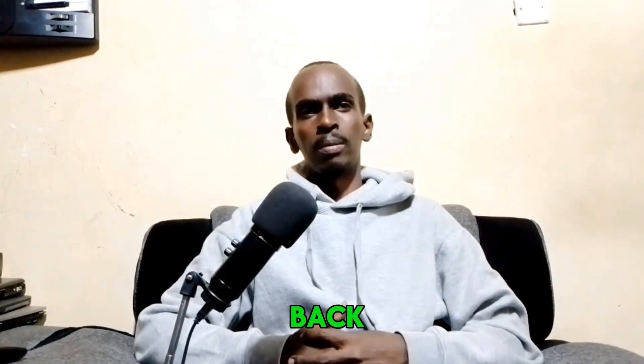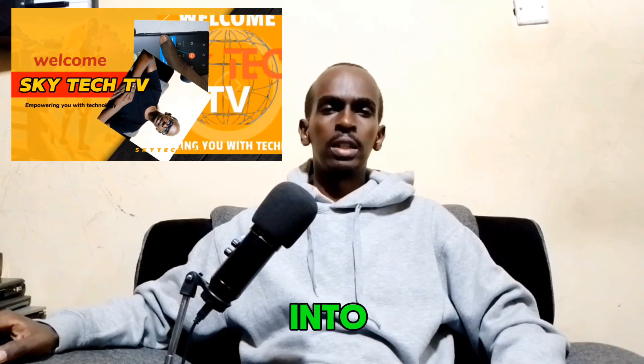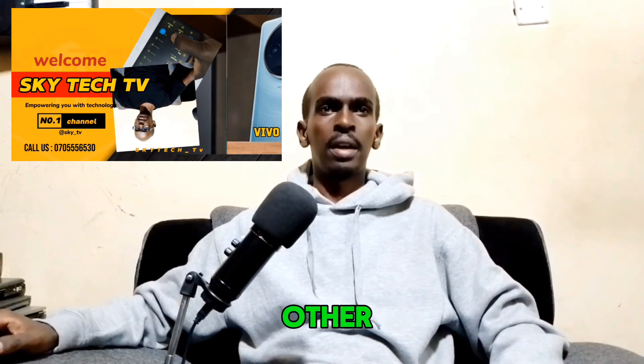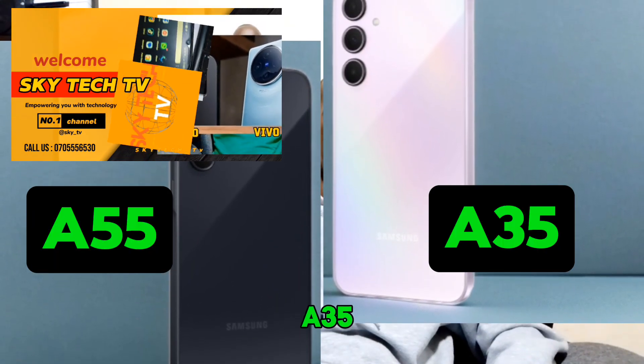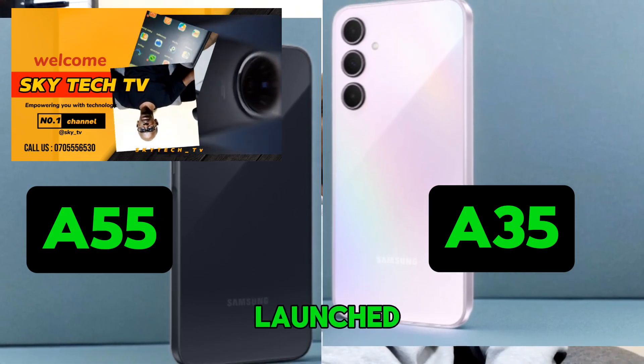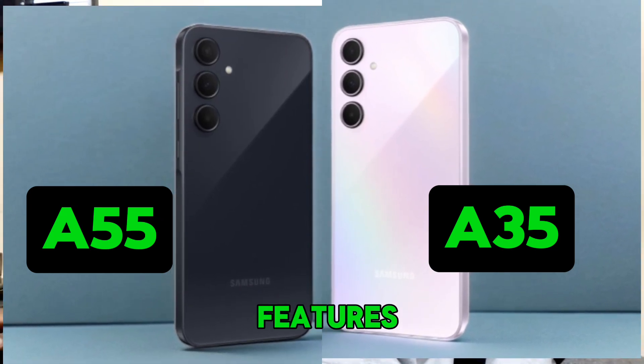Hey everyone, welcome back to my channel. This is KaTech TV, your number one channel where we empower you with technology. Today we are putting two devices on the table — Samsung's latest mid-range smartphones against each other: the Samsung Galaxy A55 and the Samsung Galaxy A35. Both devices were launched in March 2024 and offer some fantastic features.